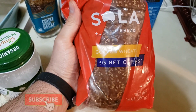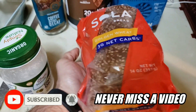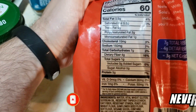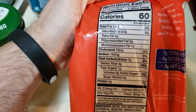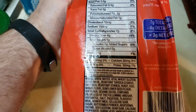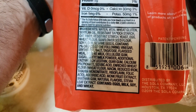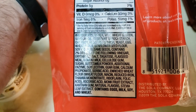Sola bread — three net carbs per slice. This one is golden wheat. Let's take a look at the macros: 60 calories per slice. But looking at the ingredients, some of them are a deal breaker — vital wheat gluten, soybean oil, wheat flour.